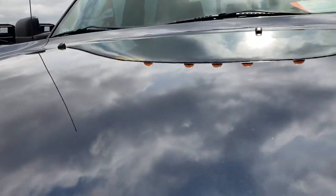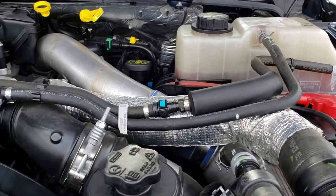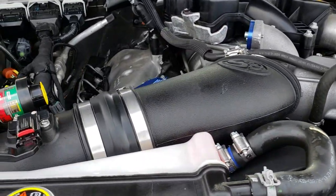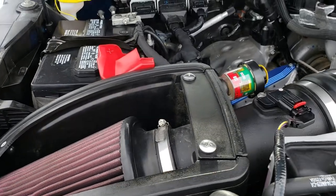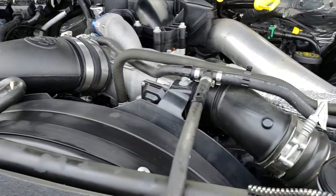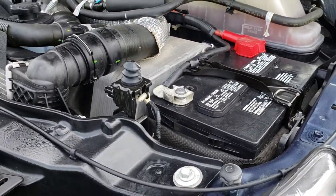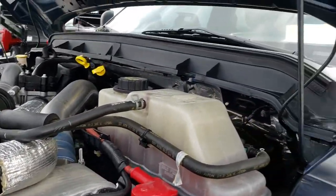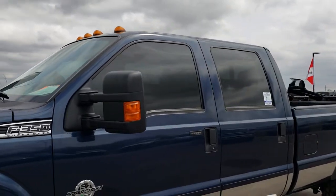Under the hood we have the 6.7 liter Power Stroke diesel. Engine bay is very clean. Runs very smooth. Has a cold air intake. This truck has been fully safety inspected by our service shop, has a fresh oil and filter change, all the fluids have been checked and topped off. The truck has been gone through mechanically 100% and is 100% ready to go.